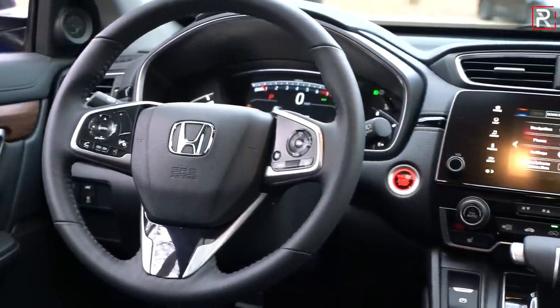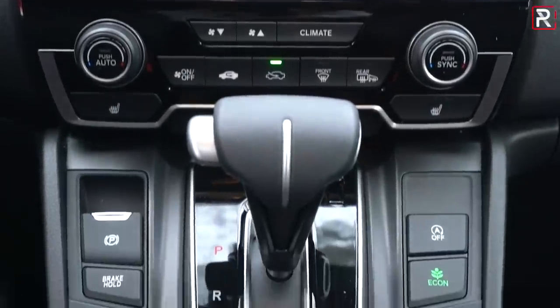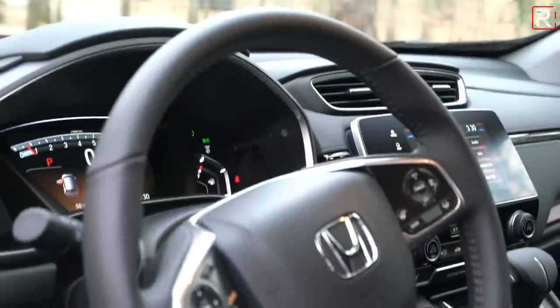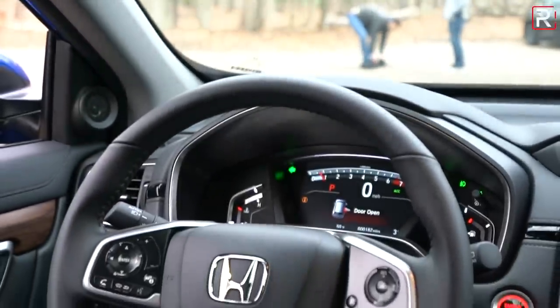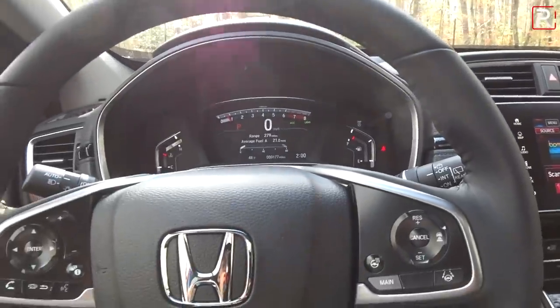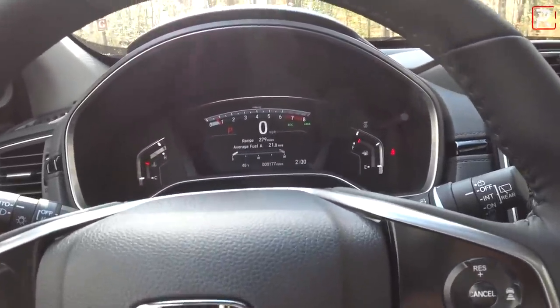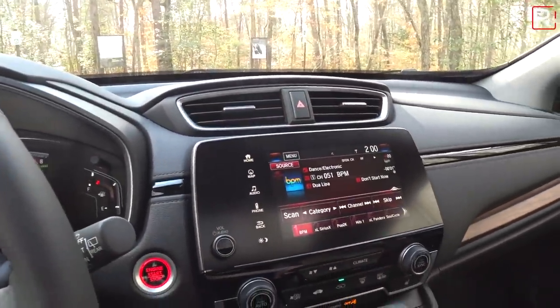It doesn't feel luxurious in the way that a Mazda CX-5 does, but it is relatively nice. The steering wheel tilts and telescopes, which is good — it offers a decent amount of adjustability, although I found the wheel didn't come close enough to suit my 5'7 frame, so try the driving position out for yourself.